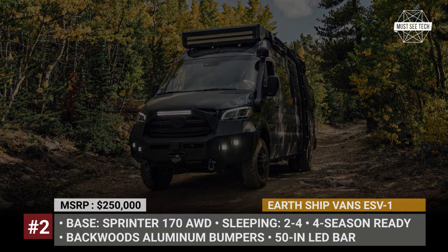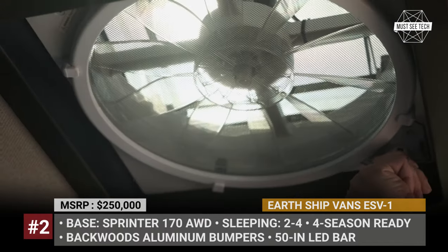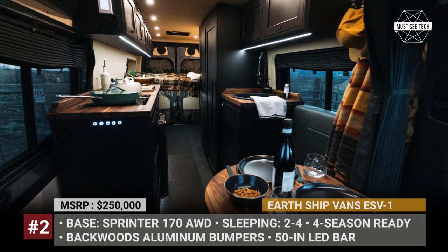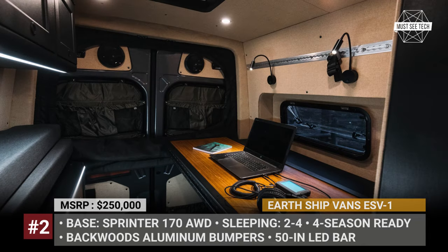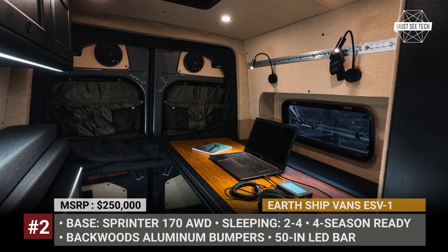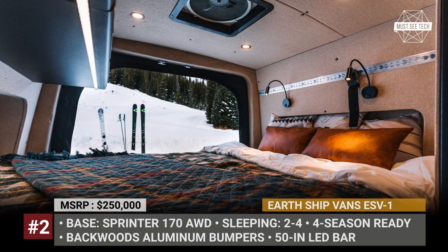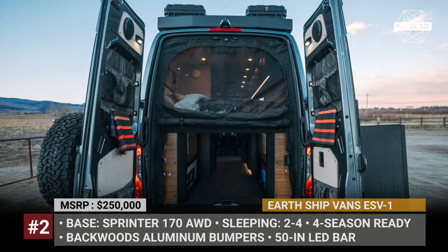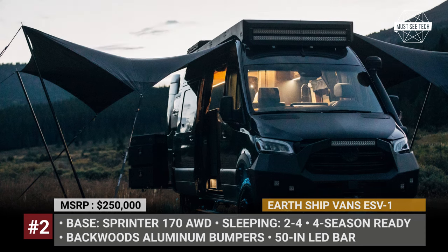Positioned as a luxury adventure van, the model comes standard with Earthship's full interior package, which includes Havelock wool insulation throughout, marine-grade vinyl flooring, and ceramic and sound dampening from Lizard Skin. A premium hydronic diesel heater system manages cabin air heat, in-floor radiant heat, and hot water for genuine all-season capability. The overall interior layout is quite conventional, but owners get everything they need, including a dining area, a kitchen with a 2-burner induction cooktop, a bathroom, and plenty of overhead cabinets. The standard electrical package includes 400Ah of Victron lithium-ion batteries and a 3kW inverter.